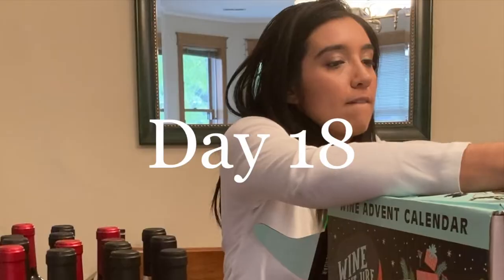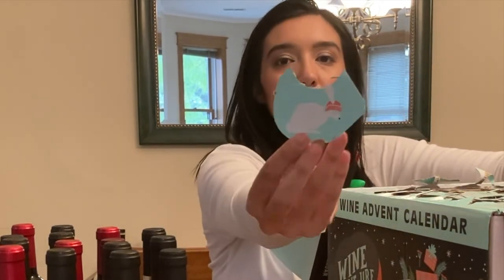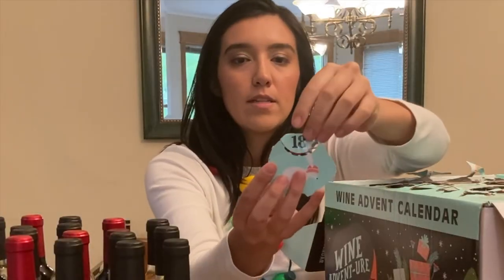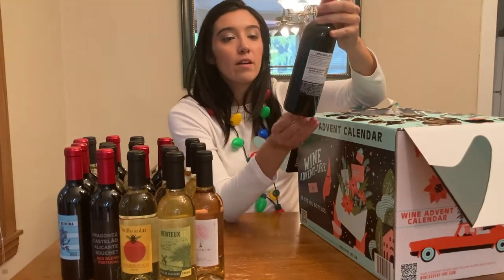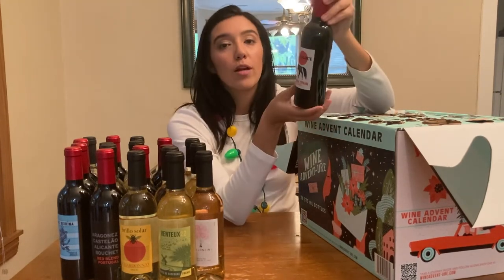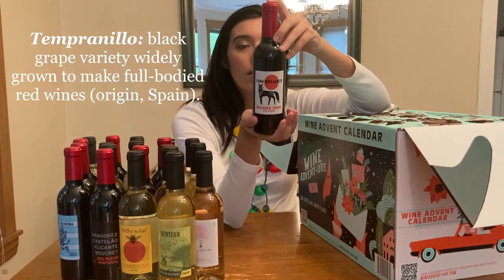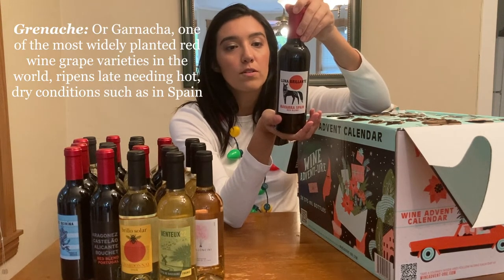Day 18 — it's a bunny with a beanie. Luna Brillante. We had sunlight before and now we have moonlight — Bright Moon from Navarra, Spain. This is another red blend from a Spanish region: 40% Tempranillo, 30% Garnacha, and 30% Merlot.